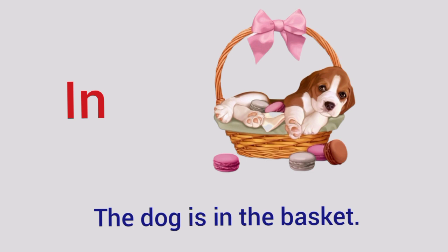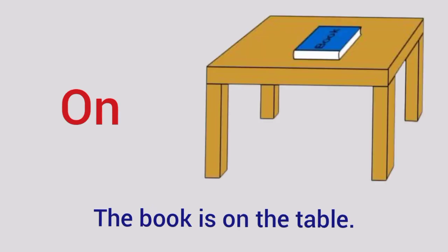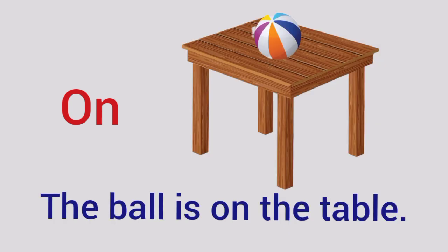The dog is in the basket. On — The book is on the table. The ball is on the table.